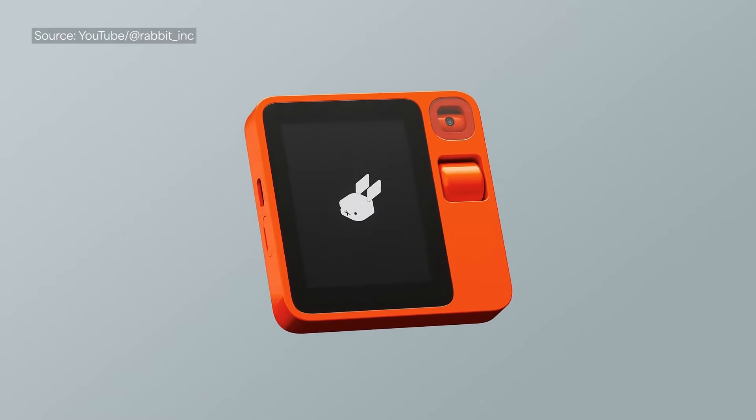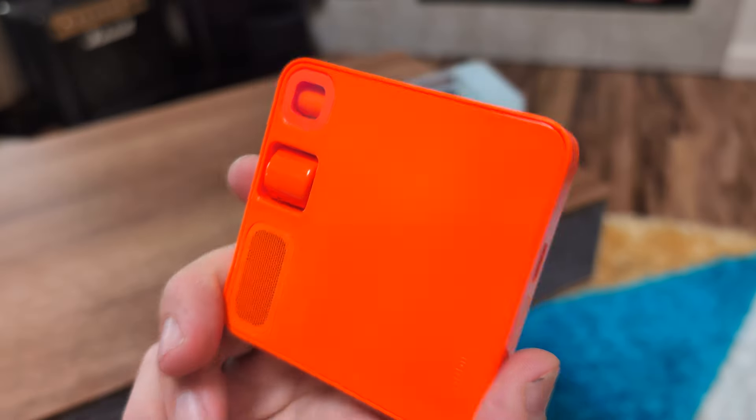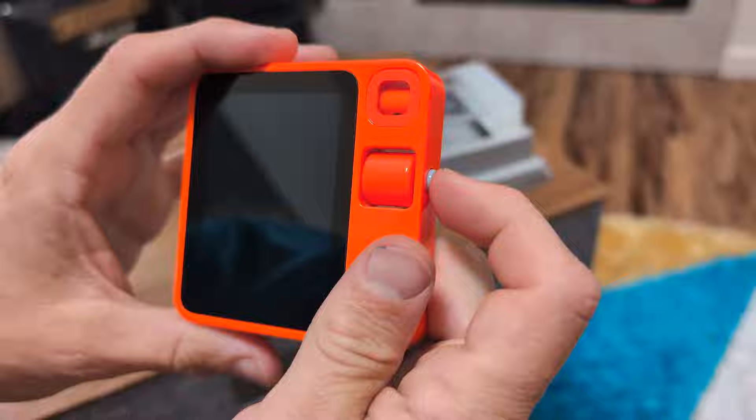Welcome to a product walkthrough of the Rabbit R1. I have a hot take: I actually like this thing. A lot of ink has been spilled across the internet in cut-and-paste journalism about all the things it cannot do, but with innovation it's not always going to do everything perfectly. That's not how innovation works. Let's see what it actually is, what we can do with it right now, and maybe things it can improve on.